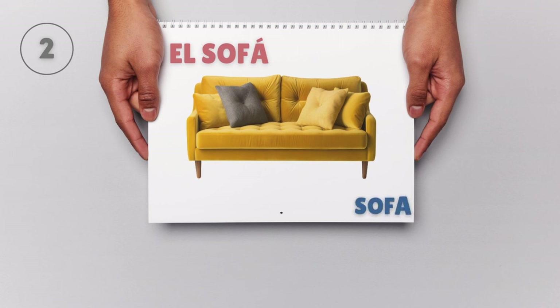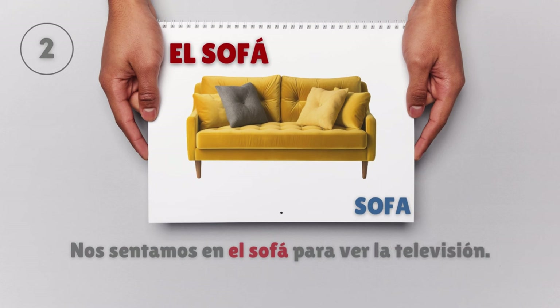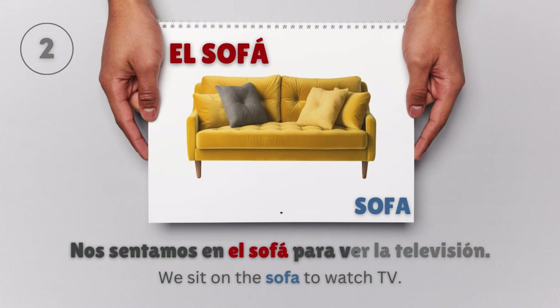El sofá — Sofa. Nos sentamos en el sofá para ver la televisión. We sit on the sofa to watch TV.